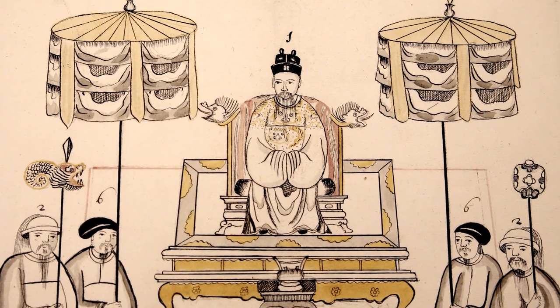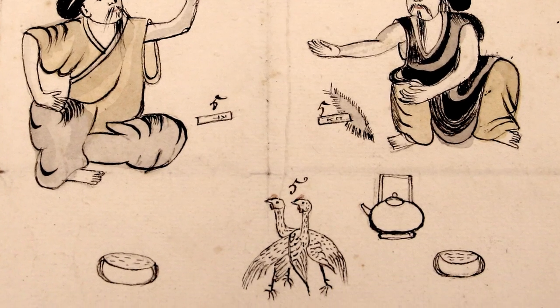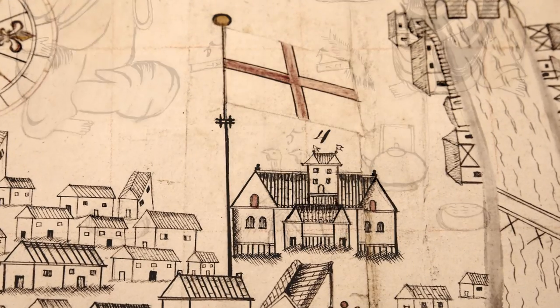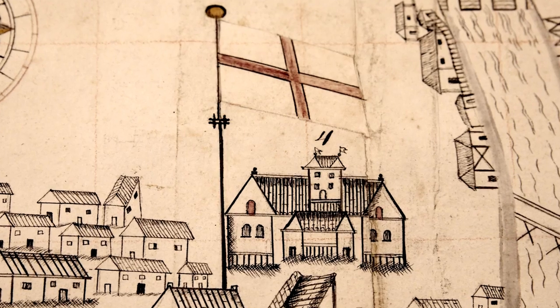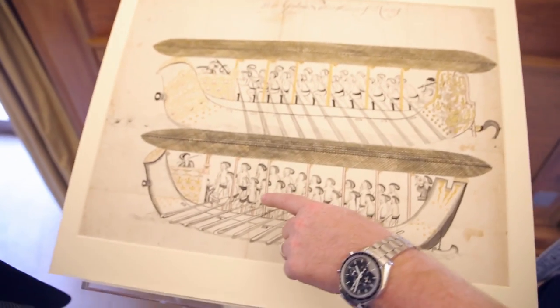I think they're rather fabulous things, and it shows the interest of the fellows at this period in not just science, but other kinds of philosophical activity — manners and customs in different regions. So very representative of what the fellows and the society was interested in at this period. Oh look, I found Wally. Very good.